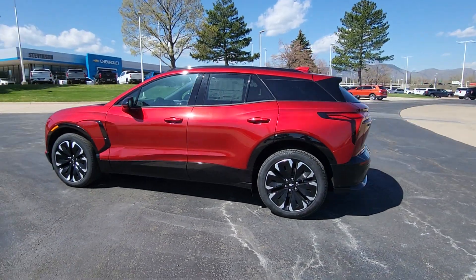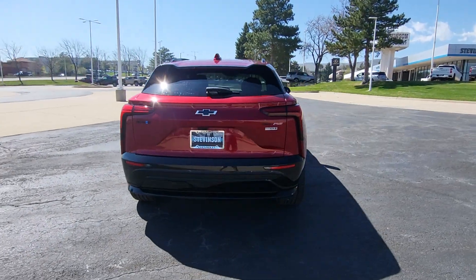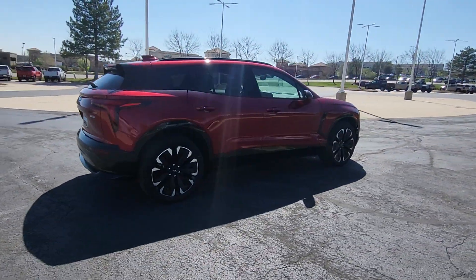Get into a car with value. 2024 Chevrolet Blazer EV. Check out this boldly stylish Chevrolet Blazer LT all-wheel drive EV.